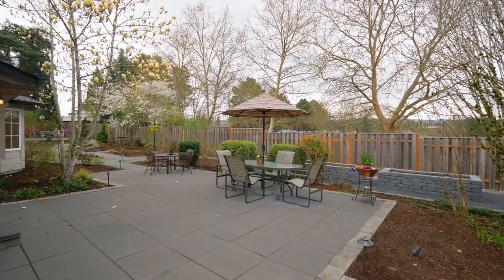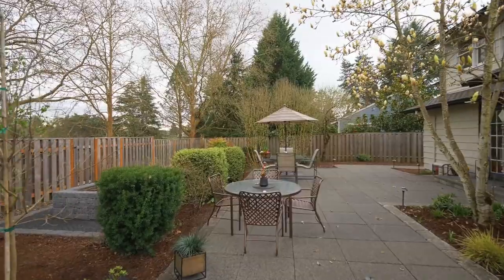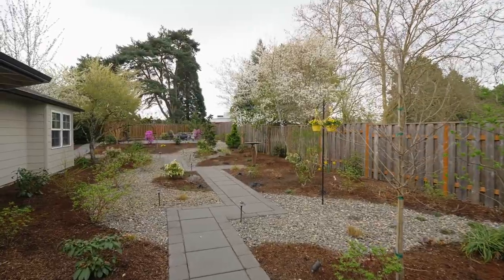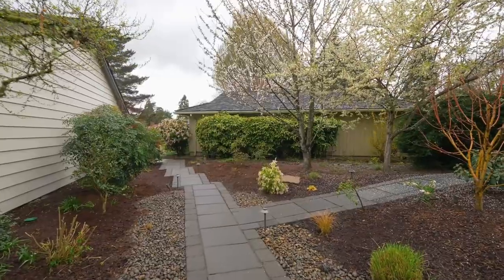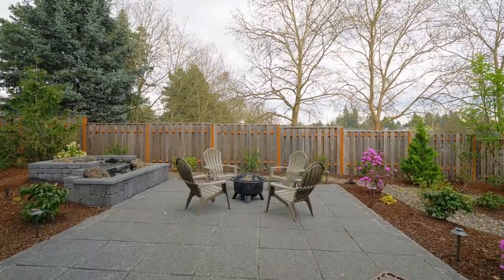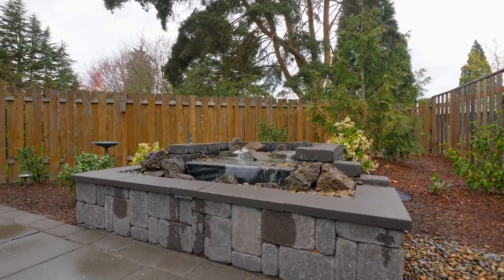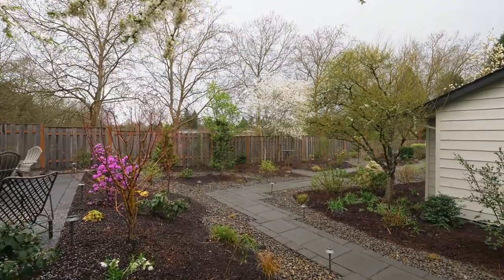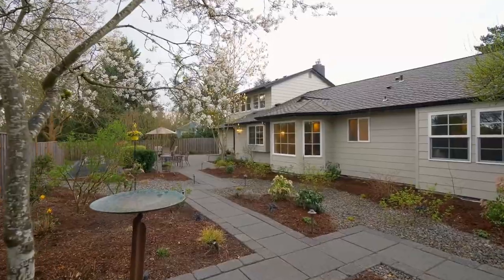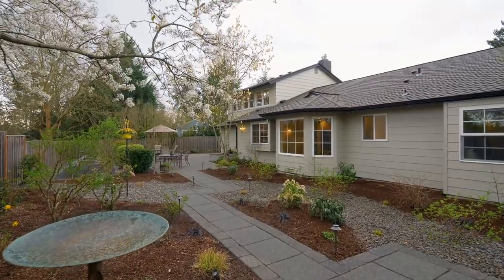Multiple entertaining spaces are ready for your friends and family with a dual-zoned luminaire landscape lighting system and meandering pavered pathways, totaling more than $100,000 in recent improvements. Make memories by the fire pit, nestled by an eco-friendly water feature. You'll also love the seven-zone drip water system, large raised beds, and professional landscaping.